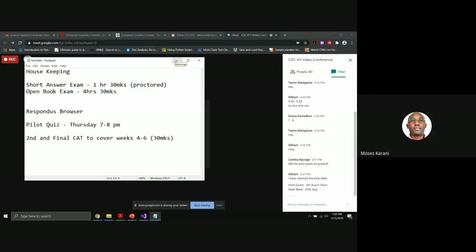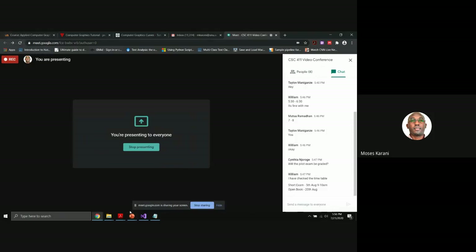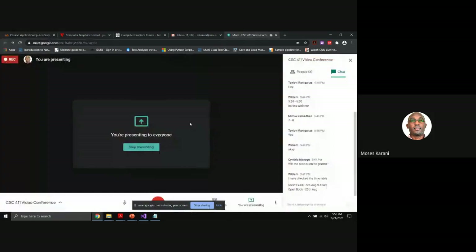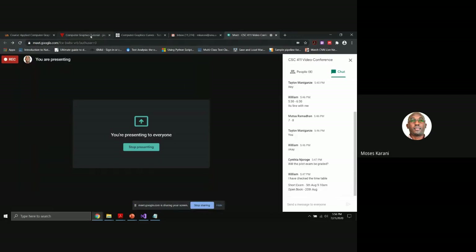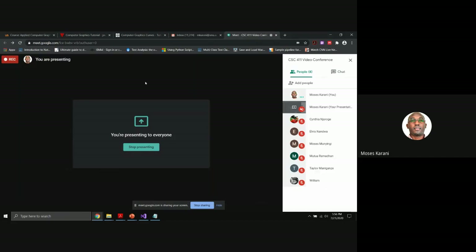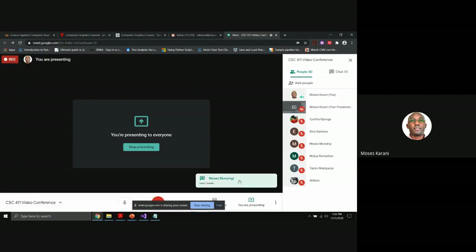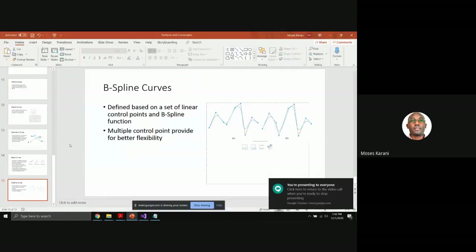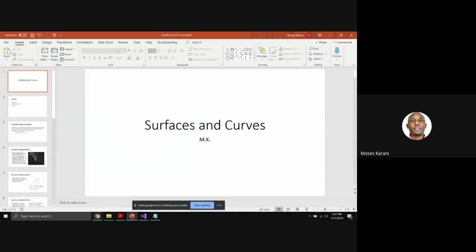Let's wrap up the last two topics. Students are asked whether to conclude today or next week. The student Munyengi says next week, so we will finish the final topics next week. That gives us time to spread the content and have a question and answer session. Today, let's just summarize the last two topics on curves and computer graphics surfaces.